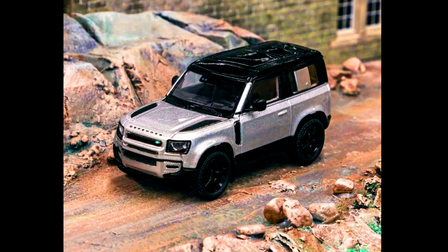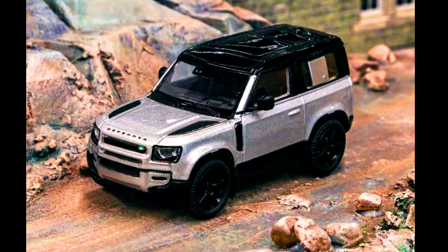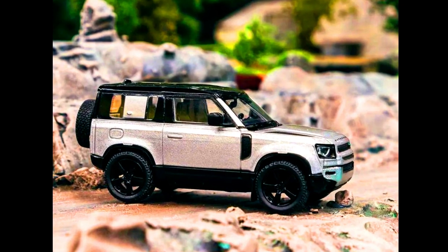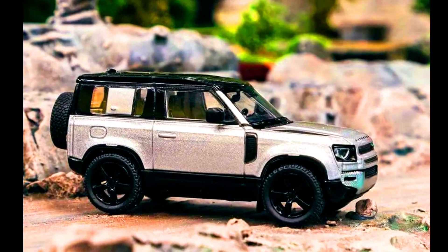A cool and chic release: the Global 64 X Tanamec Works presents a Land Rover Defender 90 in metallic silver with a black rooftop. Pre-order now via authorized resellers.